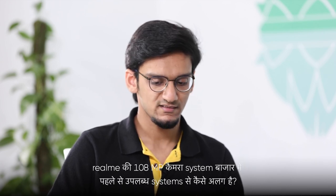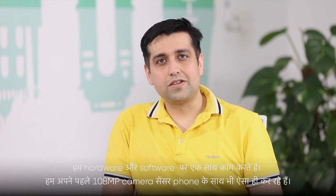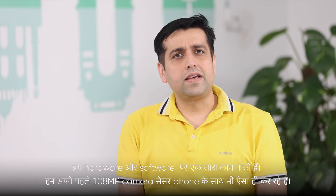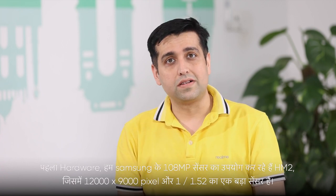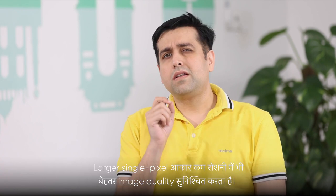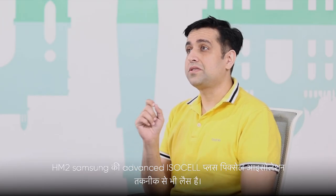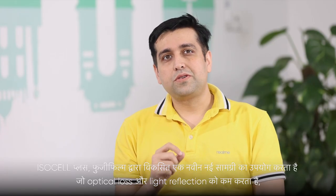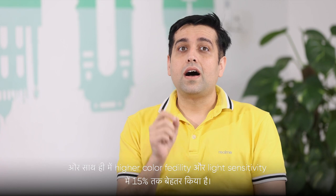How is Realme's 108MP camera system different from what is already available in the market? At Realme, we work on two aspects: heart and soul — what we call hardware and software simultaneously. We are doing the same with our first 108MP camera sensor phone. On the hardware side, we are using Samsung's 108MP sensor HM2, featured at 12,000 x 9,000 pixels and a large sensor size of 1/1.52 inch. The larger pixel size ensures better image quality even in low light. The HM2 is also equipped with Samsung's advanced ISOCELL Plus pixel isolation technology, which uses an innovative new material developed by Fujifilm that minimizes optical loss and light reflection, delivering higher color fidelity and up to a 15% enhancement in light sensitivity.